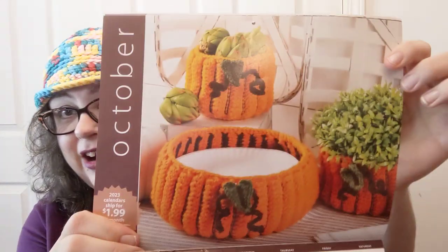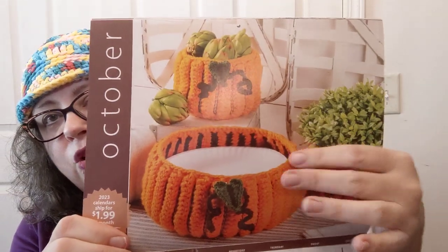Also in September there's a $2 Tuesday and a shipping deal sometime later in the month. In October the 2023 calendars ship for $1.99 all month, with a code for that. Look at these cute things for October — I like those pumpkins a lot. October the 11th says 'Autumn Attic' download savings, and 21% off yarn and fabric on one of the days.